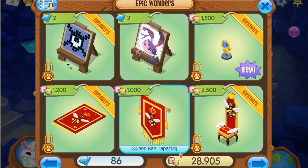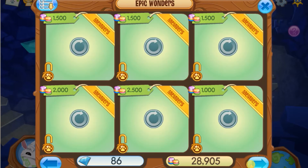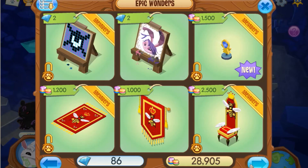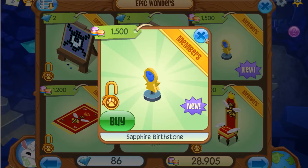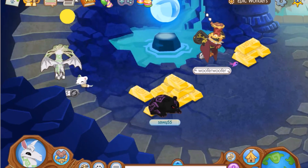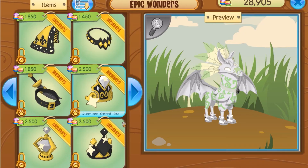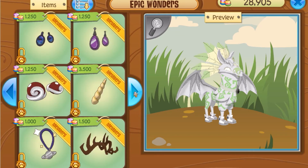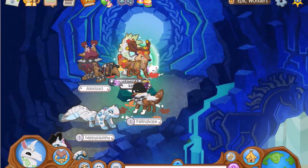We are currently in the Epic Wonders den item area, and it doesn't look like anything's really leaving, but there's only one new item: the Sapphire birthstone. I'm actually a huge fan of sapphires, so that's pretty cool. Now, if we go up to the clothing area, there's also not really anything new and nothing leaving, so it's kind of a boring place to be right now.